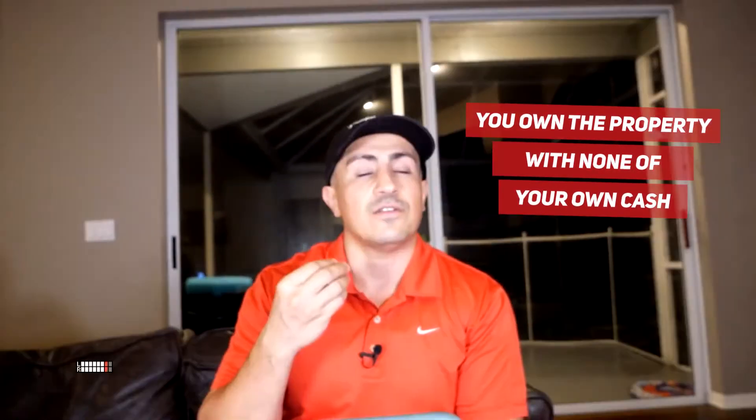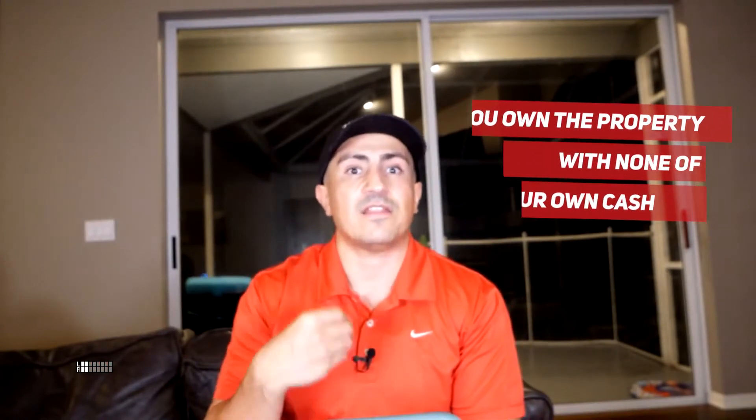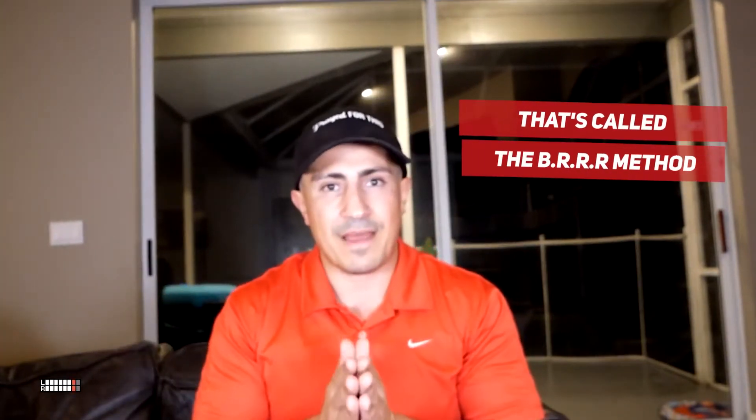At that point, you have no money in the deal. Because if you bought it for $100,000 and spent $40,000 on the remodel, you get a loan for $140,000, which washes your initial loan and the amount you put down. You now own the property with none of your own cash. You have a tenant in there paying the rent, the taxes, the insurance, the maintenance — and then you use that money to do another deal. That is the BRRRR method.